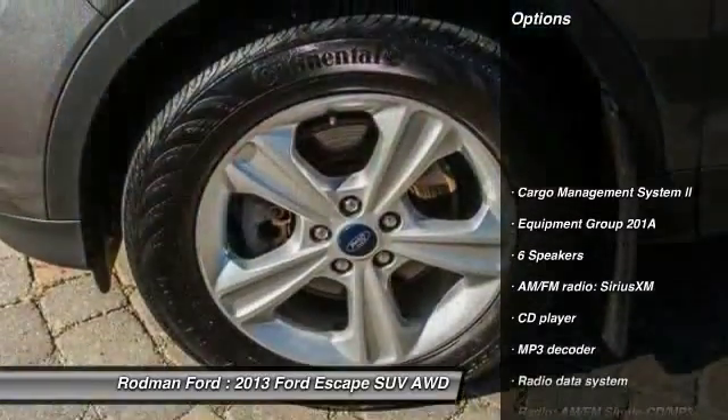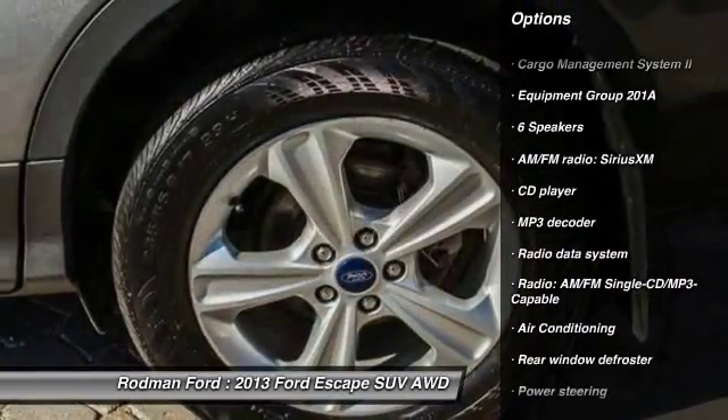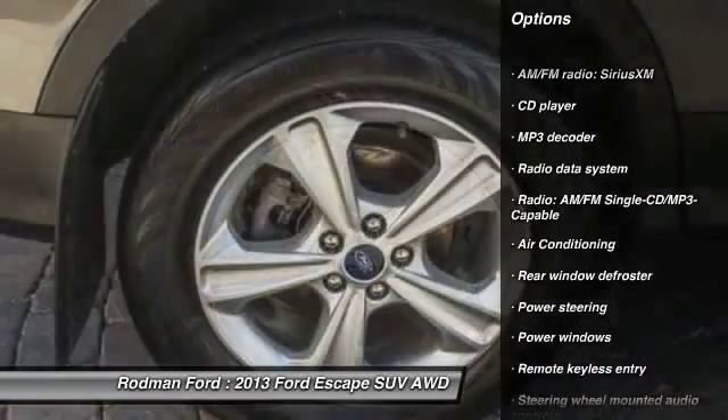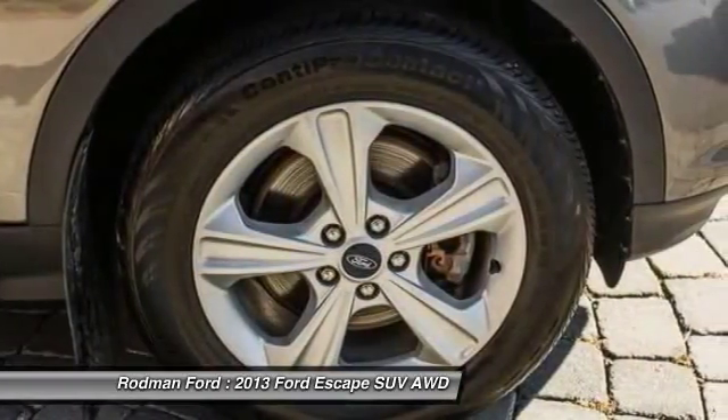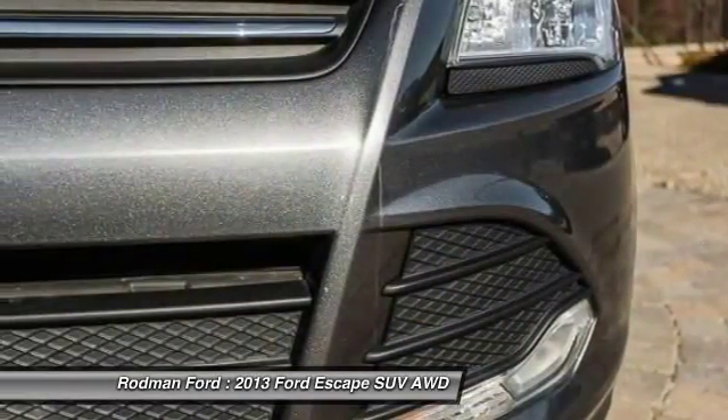Traction control, power lift gate, dual airbags, power steering, air conditioning, front four-wheel disc brakes, AM/FM/CD/MP3 radio, power windows, fog lights, CD player.